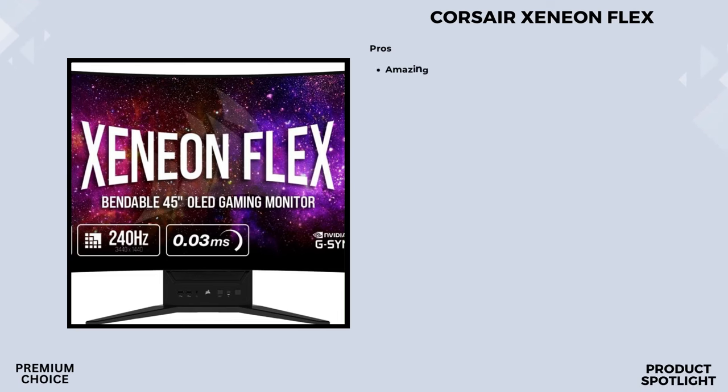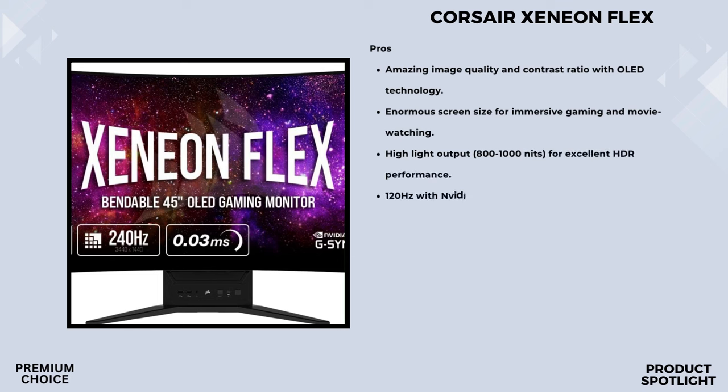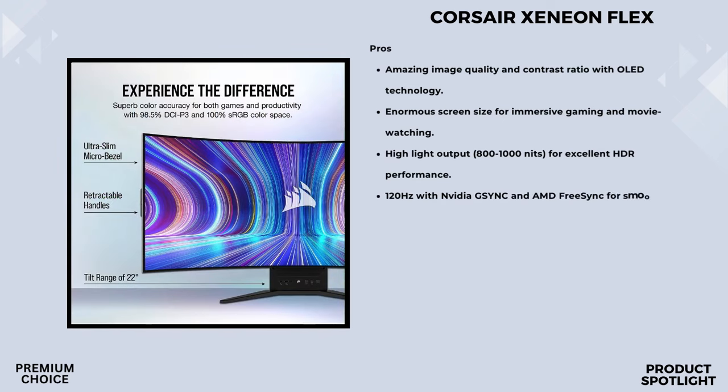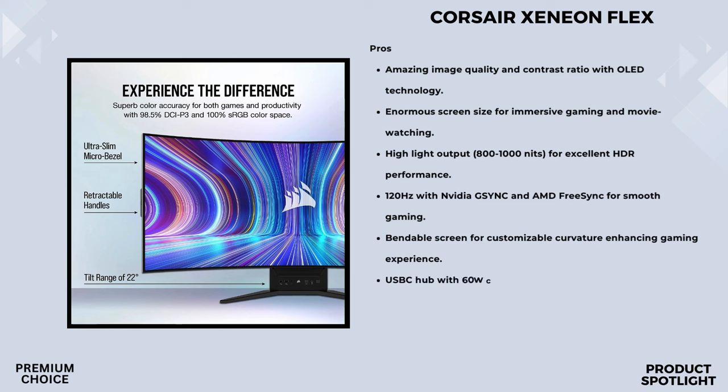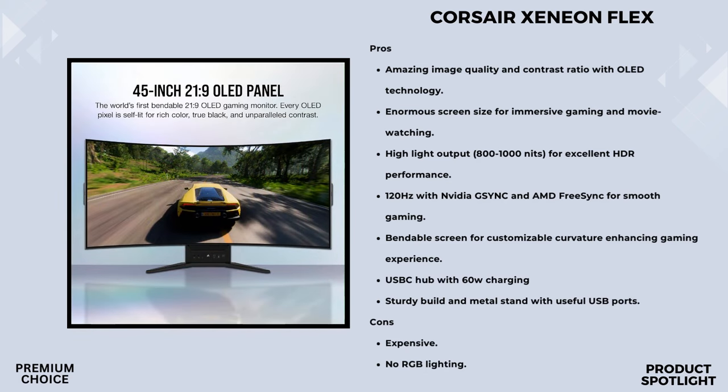Number 2: The Corsair Xeneon Flex 45 WQHD 240 Gaming Monitor. Let's talk about the display itself. A massive 45-inch OLED screen with a stunning 3440x1440 resolution and an ultra-thin micro-bezel design. The cinematic 21:9 aspect ratio adds an extra layer of immersion to your gaming experience. And here's the kicker — you can increase the brightness by 33% with a firmware update available on the Corsair website. Just check the download tab for those zip files and installation instructions. This monitor boasts a mind-blowing 240Hz refresh rate and an incredible 0.03ms GTG response time, all thanks to LG OLED technology, delivering a new class of high refresh rate performance.